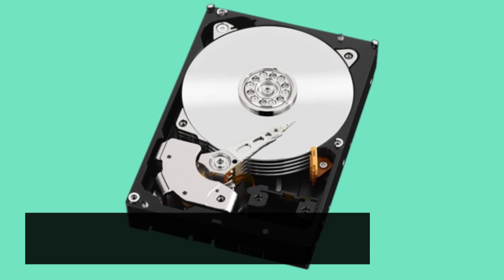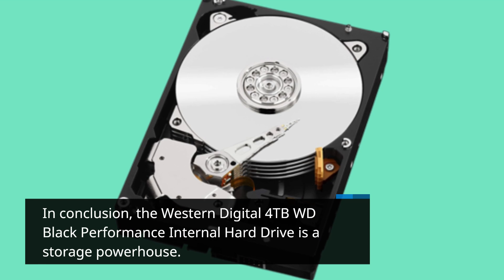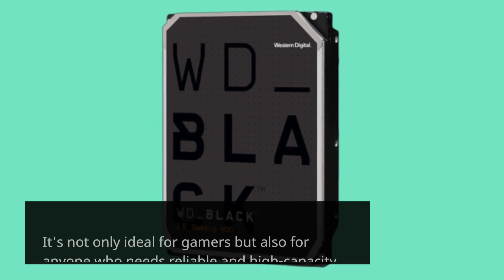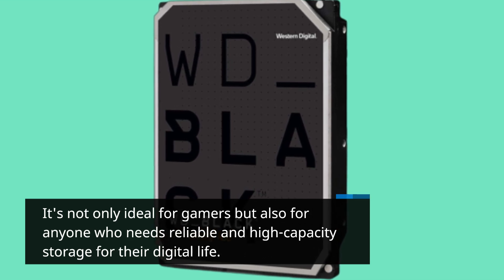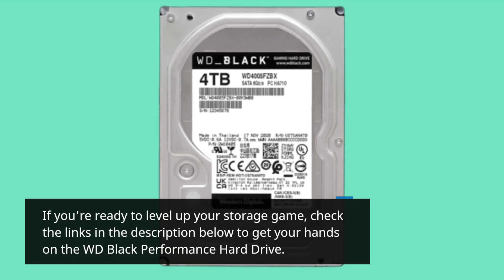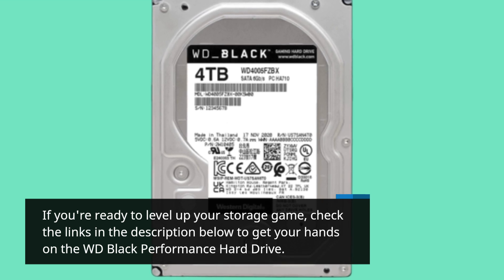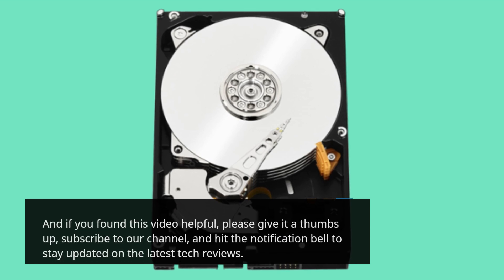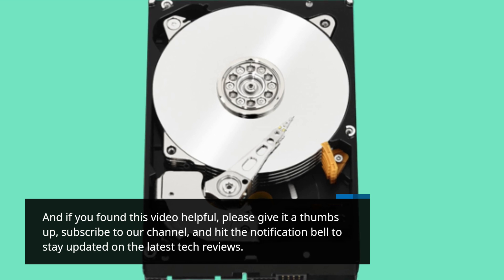In conclusion, the Western Digital 4TB WD Black Performance internal hard drive is a storage powerhouse. It's not only ideal for gamers but also for anyone who needs reliable and high-capacity storage for their digital life. If you're ready to level up your storage game, check the links in the description below to get your hands on the WD Black Performance hard drive. And if you found this video helpful, please give it a thumbs up, subscribe to our channel, and hit the notification bell to stay updated on the latest tech reviews.